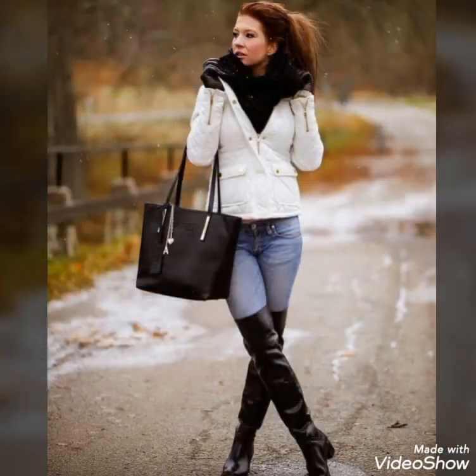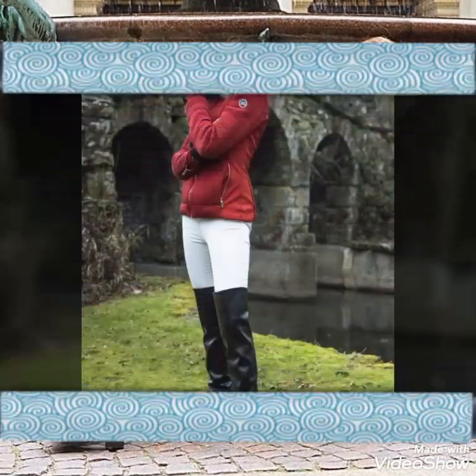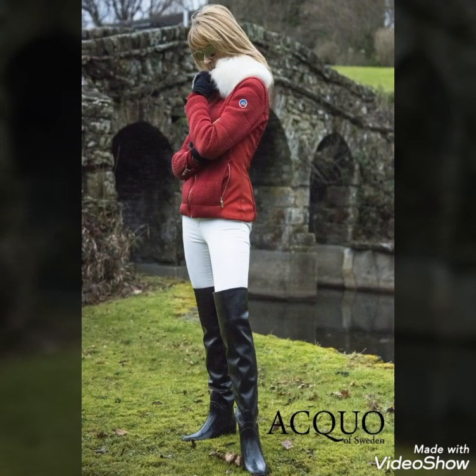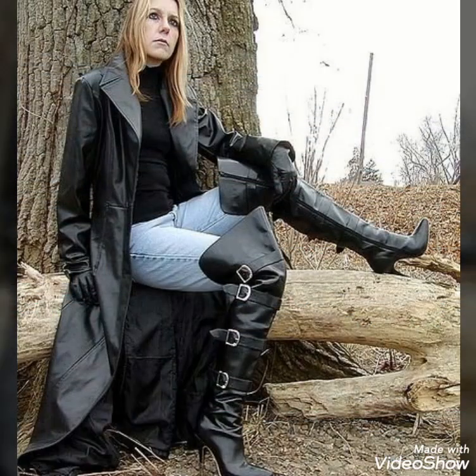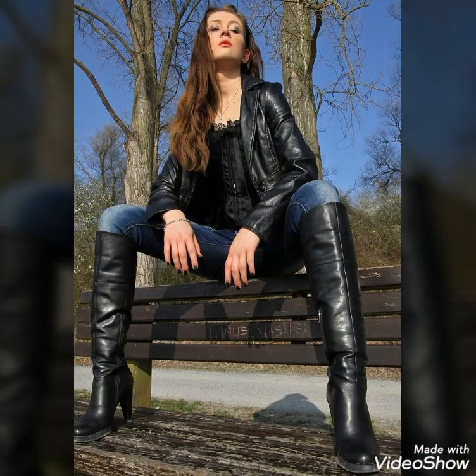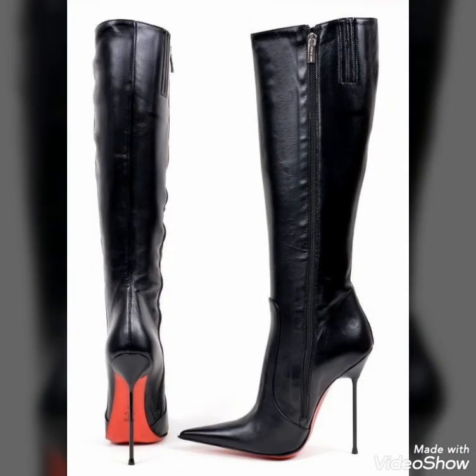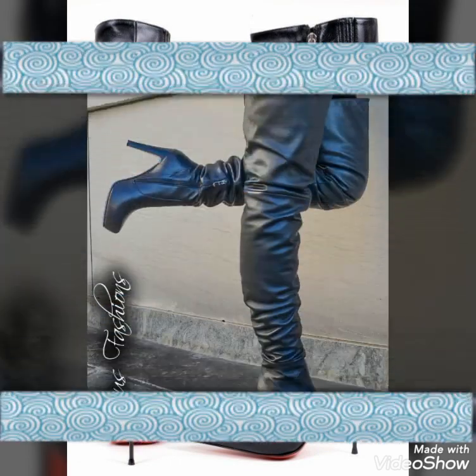Dear viewers, if you want to buy these beautiful and stylish leather high-heel boots, I will tell you my very best websites where you can buy them easily at affordable prices. Before that, if you are visiting my YouTube channel for the first time, please subscribe, share, and like my videos. You can buy these boots from www.amazon.com, www.ebay.com, and www.aliexpress.com — through these websites you will easily find all these leather thigh-high boots at affordable prices.